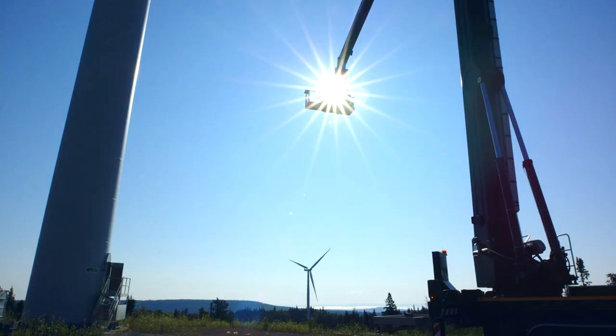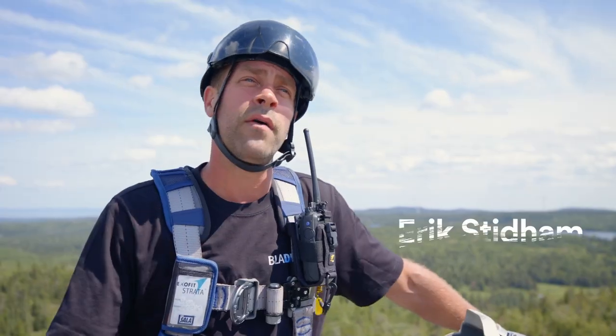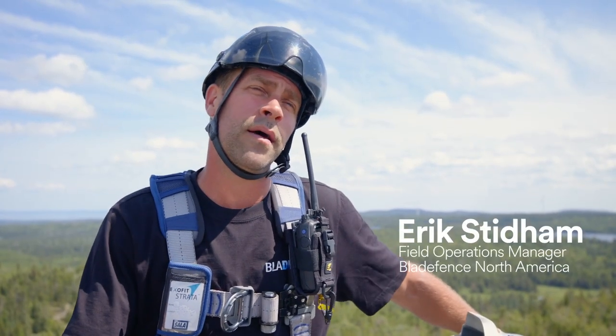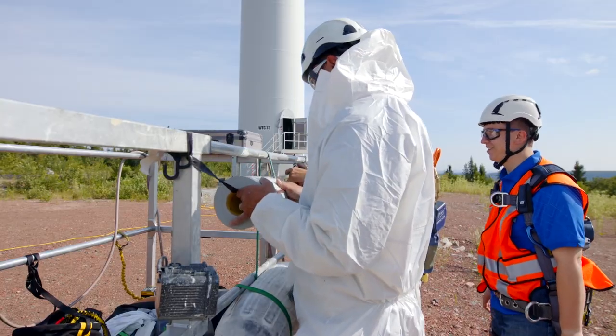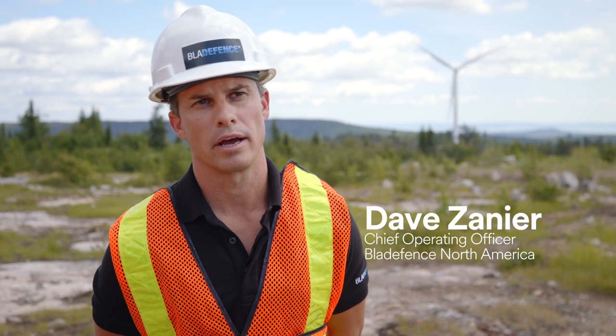The 3M tape, in combination with the Bronto, it's very, very quick. It allows us to roll down the leading edge of the blade in a pretty rapid manner. We can load our basket with everything that we need. We prepare the blade to a state, we apply the tape, and we're down.